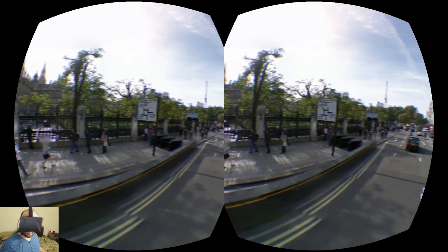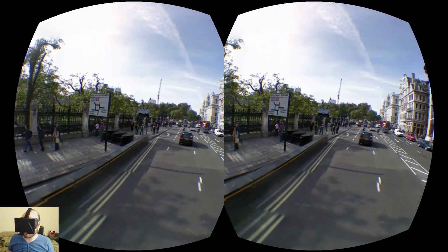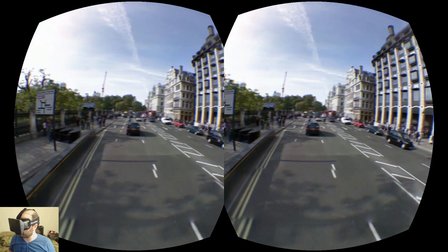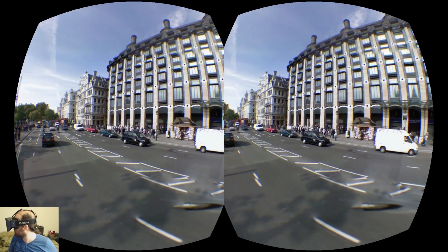You can just imagine right away all the applications for this — in terms of virtual tourism, and in terms of being able to see your route from the perspective of how you'll really see it in real life when you're walking down the street or driving.